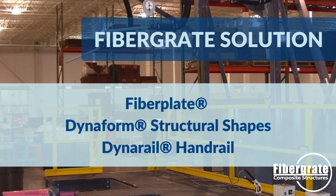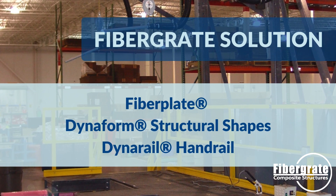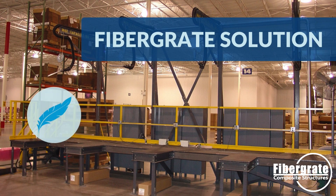To address Hitachi's challenges, FiberGrate utilized fiber plate, Dynaform structural shapes, and DynaRail handrails. The lightweight nature of the panels and the ability to cut them to size on-site simplified both fabrication and installation.